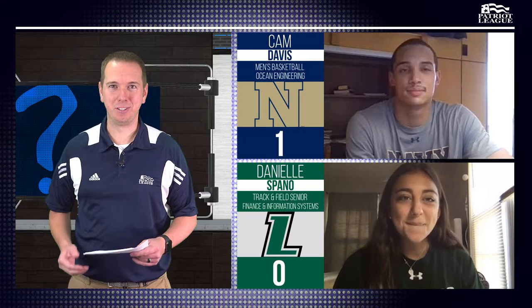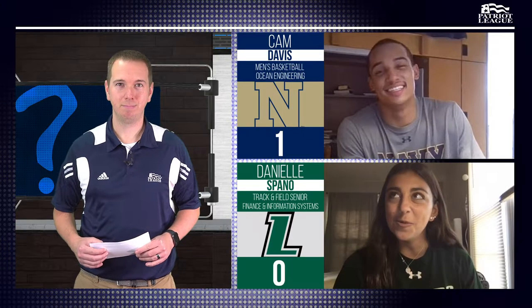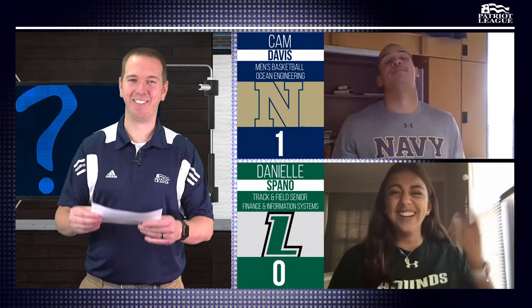Danielle, now we're going to go to some history in your area. The Battle of Monmouth during the Revolutionary War pitted the British Army versus the Continental Army commanded by which famous general? Pass. Cam, would you like to try? I'm going to pass on that as well. We're looking for George Washington on that one.